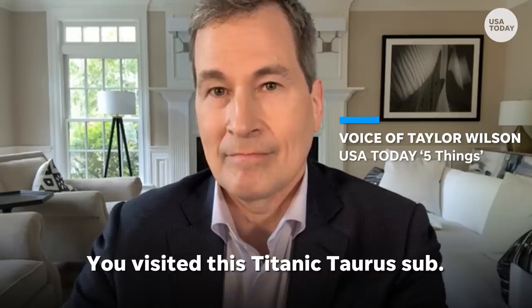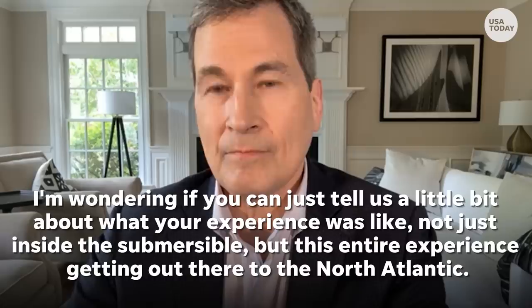You visited this Titanic Titan sub. I'm wondering if you can tell us a little bit about what your experience was like, not just inside the submersible, but this entire experience getting out there to the North Atlantic.